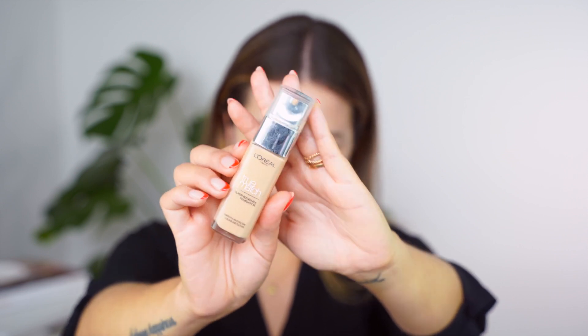Today I'm going to use the True Match Super Blendable foundation from L'Oreal, in the shade 1D1W Golden Ivory. I'm going to apply it with my hands and then bounce a wet beauty blender on top — you can just apply it with your fingers if you like. As you can see, evening out the skin color does make a lot of difference, but you can still see all my imperfections — the redness, my pigmentation, the acne. It's just a little bit less obvious, and that's what we're going for. I still look like I'm not wearing any makeup at all.